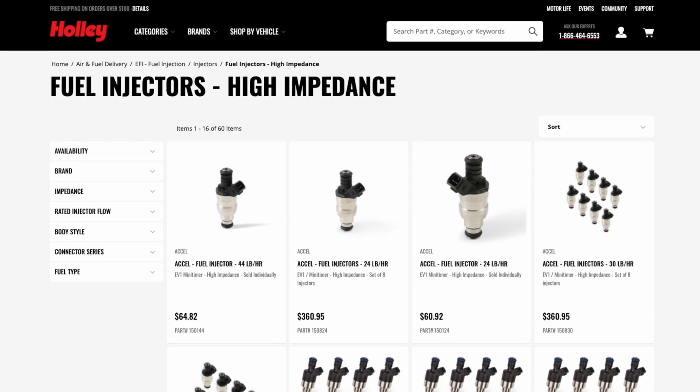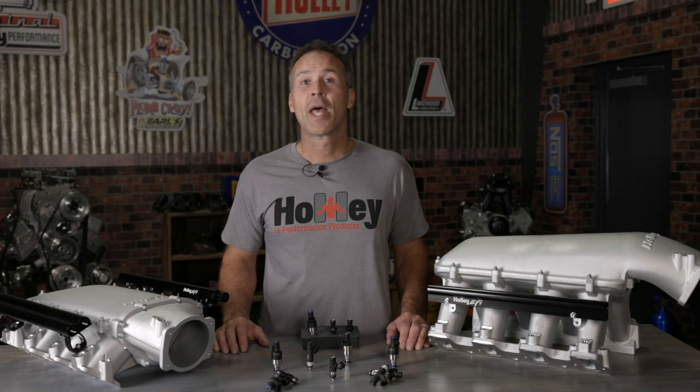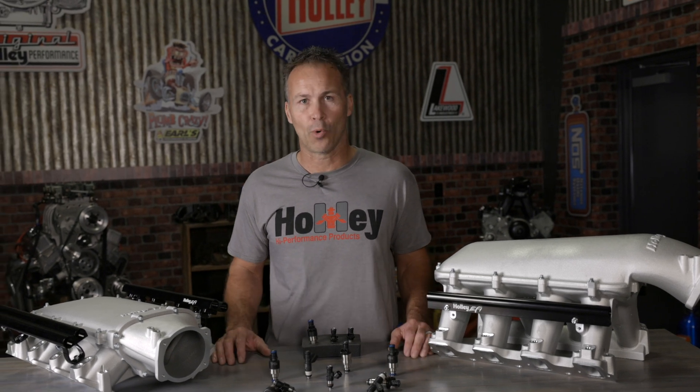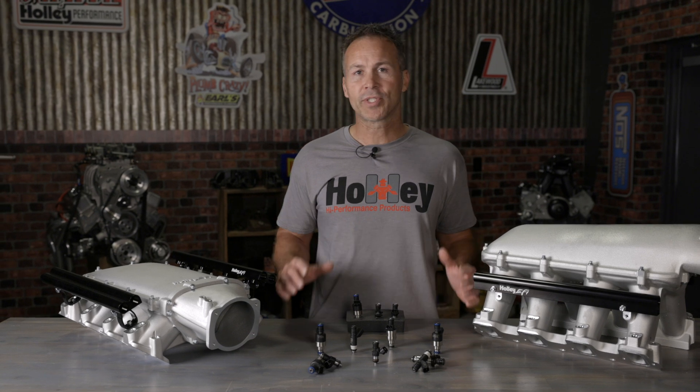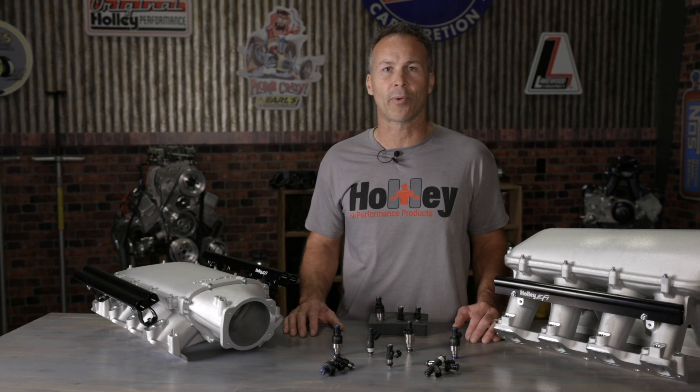High impedance, also known as saturated injectors, are the most popular injectors used by vehicle manufacturers today. Their popularity is due in part to the simplicity and low cost of the driver circuitry. High impedance injectors typically use around 11 to 12 amps to open them and maintain that amperage to keep them open — there's no need for expensive circuitry or resistor packs. However, higher operating temperatures due to the higher current required to keep them open can be a downfall. High impedance injectors also tend to be a little harder to tune due to their slower fuel delivery and inconsistencies within their dynamic range, especially when using higher flow rated injectors.